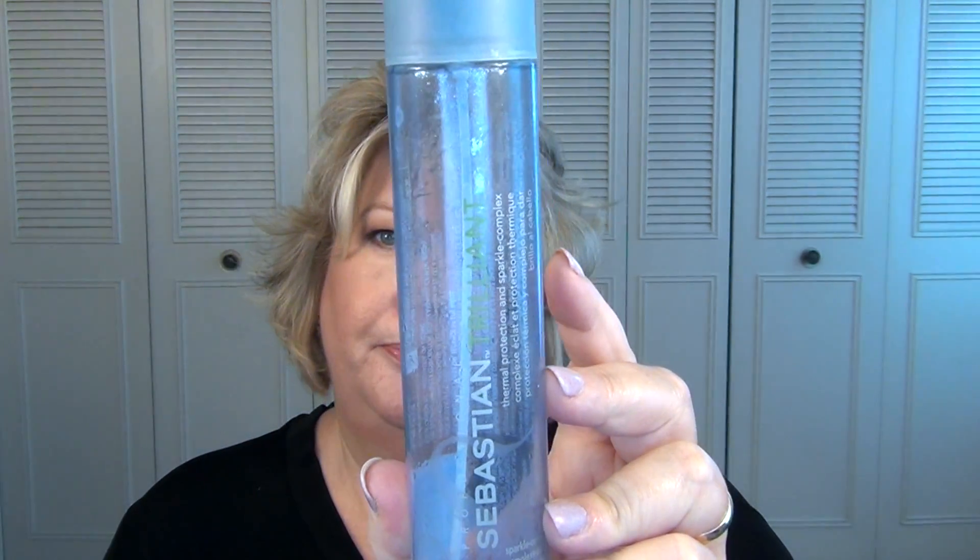This is the Sebastian Trilliant Thermal Protection and Sparkle Complex — it's like a heat protectant for your hair. You spray it on damp hair before you use your hot tools, and it was a dual-phase product so you had to shake it. I bought it thinking it was going to add a lot of shine to my hair, but that was negligible. I powered through and finally used it up. I've had it for over a year. It's not something I would repurchase — it didn't do what I was expecting it to do.